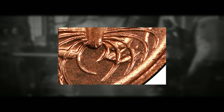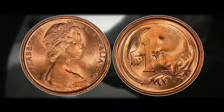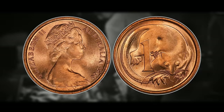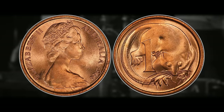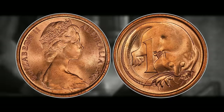The most valuable variety is the Blunt Second Whisker minted in Perth, while the Blunt First Whisker minted in Melbourne is also quite valuable. On the 1966 Melbourne penny, the first and second whiskers depicted on the feather-tailed glider appear blunt or rounded instead of the more common pointed tips — a subtle but distinct and collectible variety. The 1966 Australian penny was the first year of decimal coinage in Australia, marking the transition from pounds, shillings, and pence to the dollar and cents system.